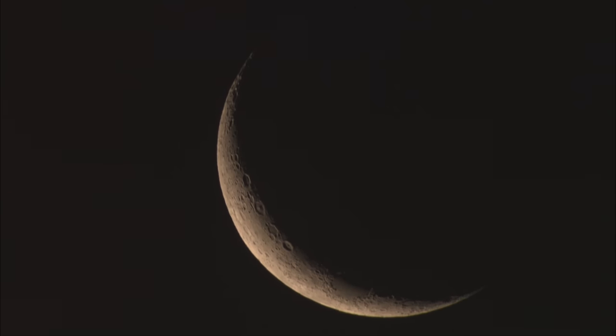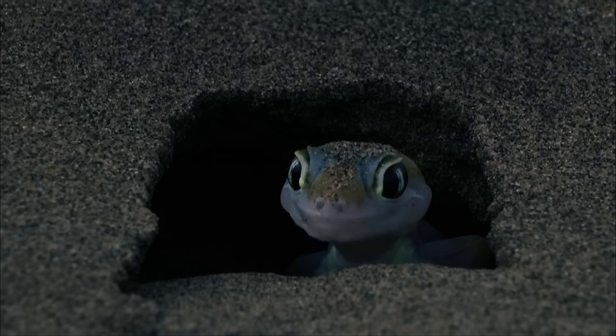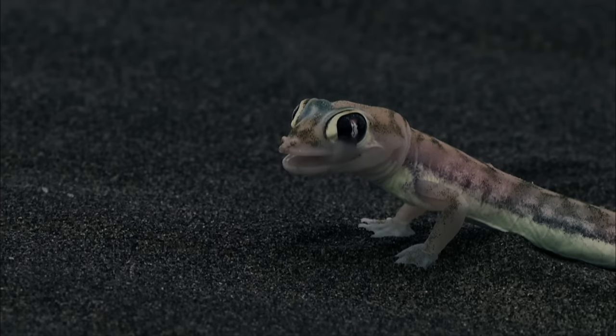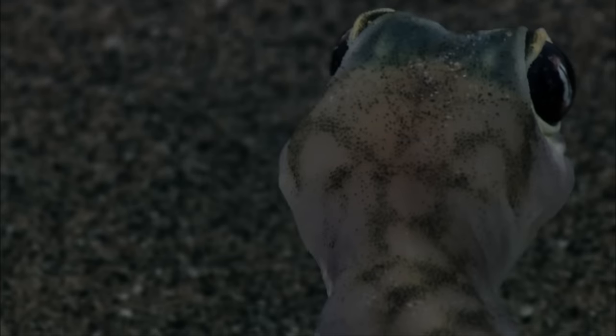While many of the inhabitants of the valley spend the night hours asleep, this is the time of the real desert dwellers. The Namib sand gecko is only active at night. In the darkness, the little predator looks for crickets and spiders. Like a frog's, its toes are webbed. This enables the lizard to seemingly fly across the dunes without sinking into the sand. But it also needs to be on the lookout.